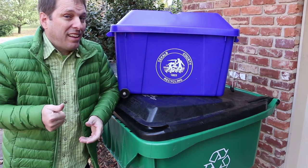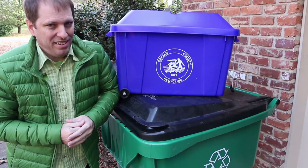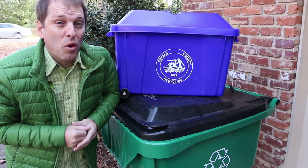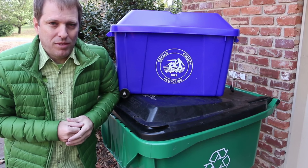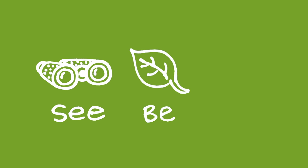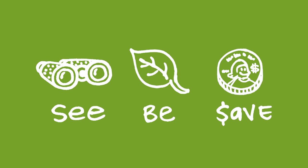Keep in mind that recycling and composting go hand-in-hand. Thanks for watching, and please subscribe for more awesome recycling videos all year long. At Green Shorts, we tell these stories because we believe that we all have to work together toward a greener future. Our mission is to help you see green so you can be green and save a little green.